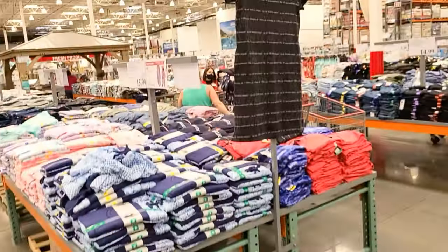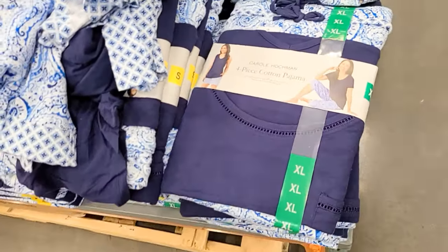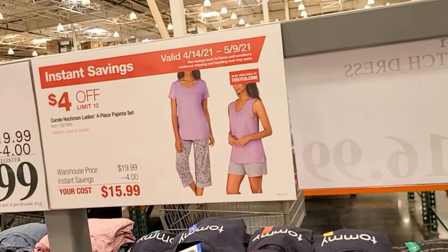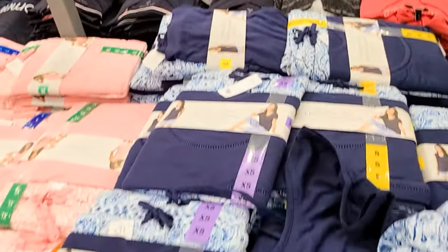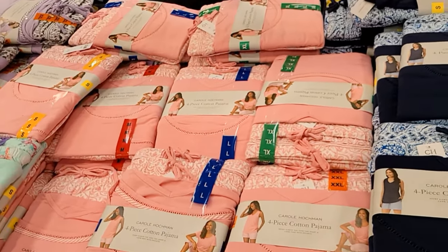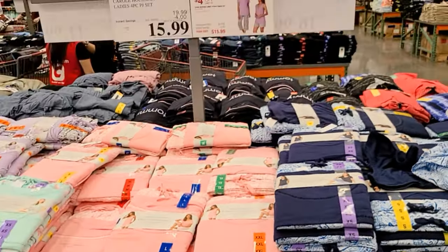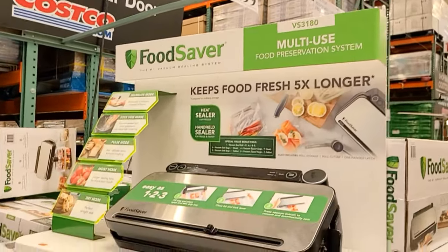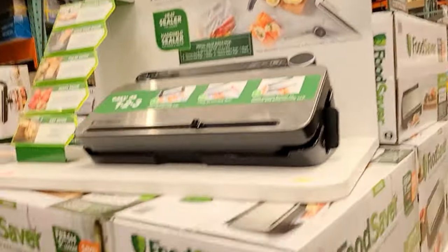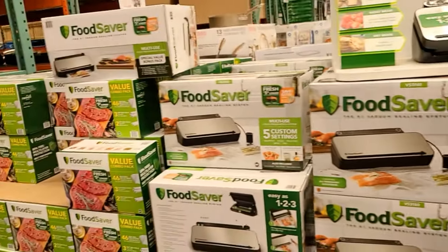All the leggings are under 20 bucks — look at all these Mother's Day gift ideas! This is a four-piece cotton pajama set. They took $4 off with instant savings making it $15.99, and they have all these pajama sets going all the way up to 2X. Mother's Day gift ideas — food savers, multi-purpose use. Usually $150, they took $50 off making it $99.99 — so cool, and it comes with bags.